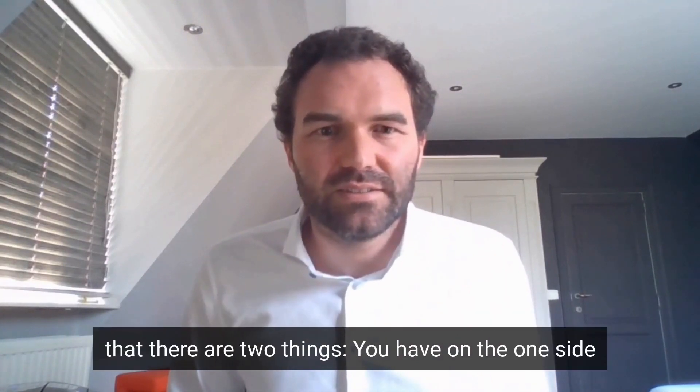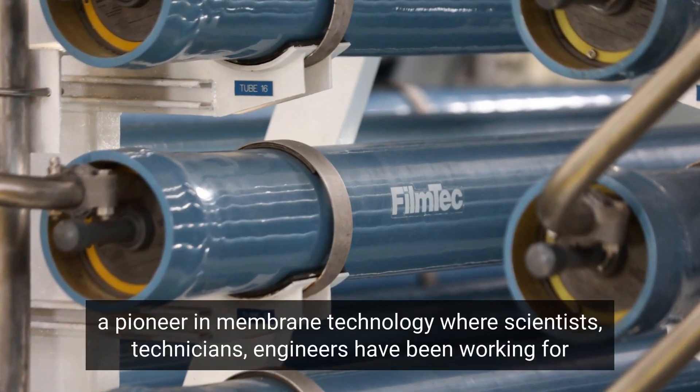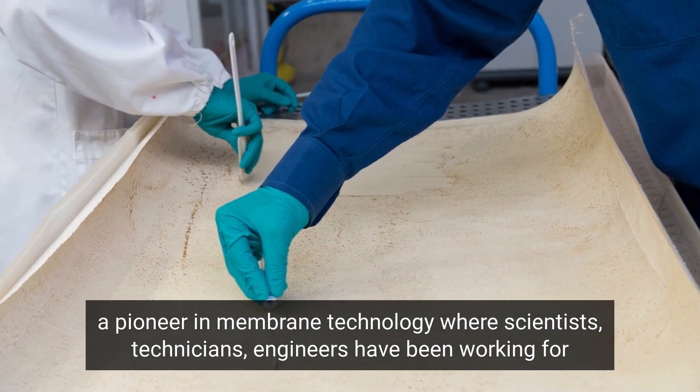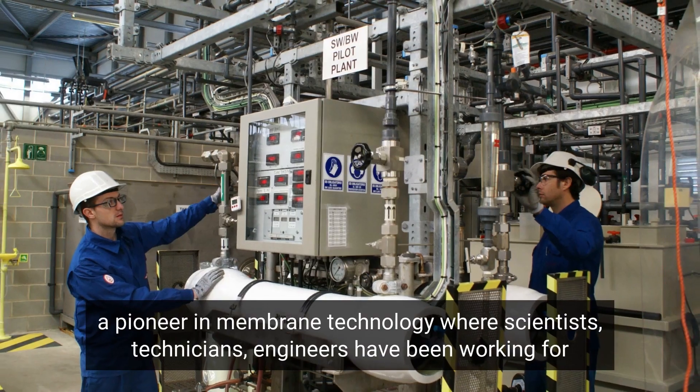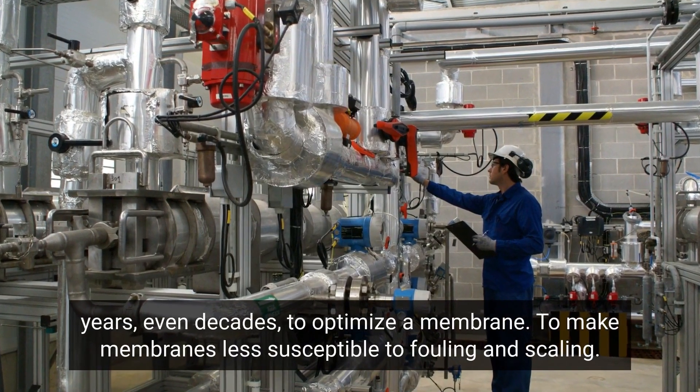You have to understand that there are two things. On the one side, you have a pioneer in membrane technology, where scientists, technicians, and engineers have been working for years, even decades.